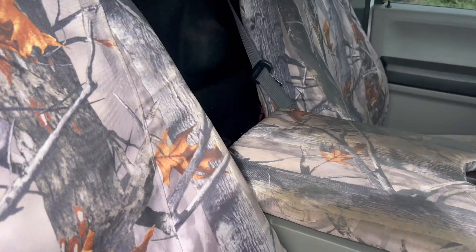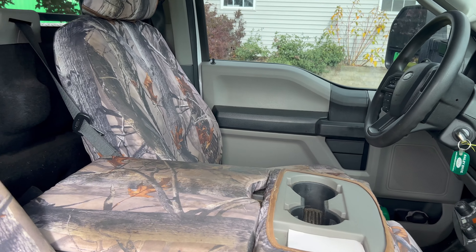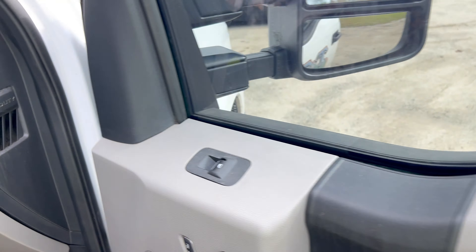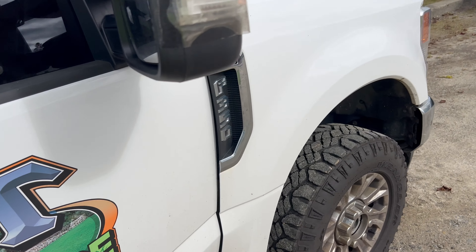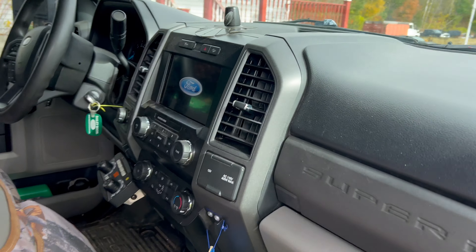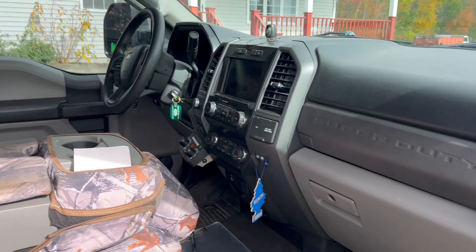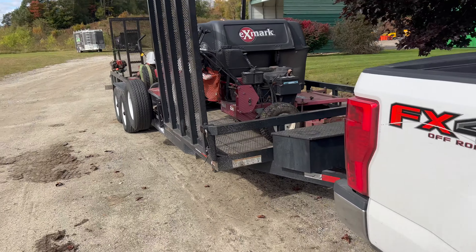It's a single cab, just because it's the cheapest option. We have these camo seat covers because lawn guys do get pretty dirty every day. It's the STX trim, so it's not a luxury truck by any means — just cloth seats. It does have a nice backup camera, and it's a really nice, fast truck for a stock vehicle.